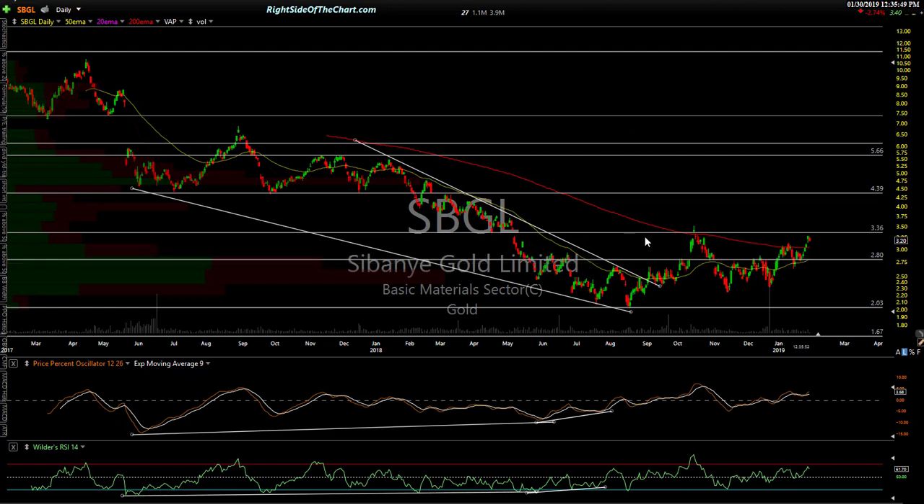SBGL — Sibanye Gold. It's at resistance and this is a bottoming pattern to me — longer term this one looks good, but might need some work right here. Falling wedge, divergent low, everything I like to see. It broke out, rallied, broke out, backtested, rallied up to $3.36, and we've come up to that level again. There's a gap right there and some resistance, making it a pretty significant level. The way I view this one, it might have some work to do. I'm longer term bullish on the miners — next stop around $4.40 sometime in 2019, and possibly $5.56 to $5.66 beyond that.